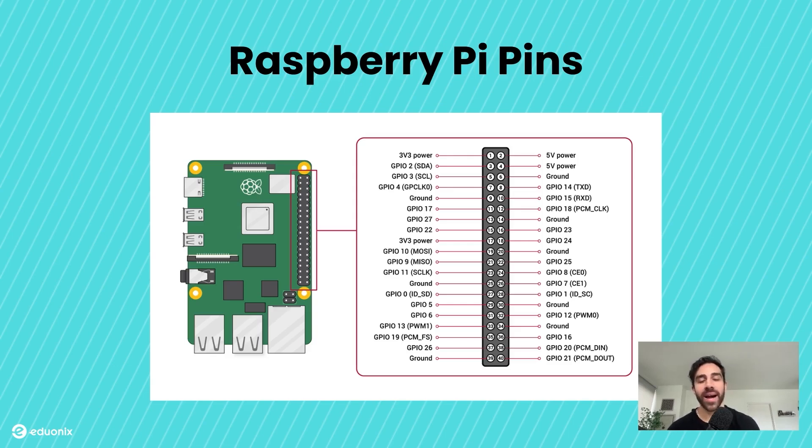Not everything on the Raspberry Pi is part of the pin header. There is a dedicated CSI port for connecting a camera module, perfect for security cameras, photography projects, or live streaming. The Pi also has an audio option with a 3.5mm headphone jack for sound output, and it supports Bluetooth with an onboard Bluetooth module. Finally, keep in mind that the GPIO pins operate at 3.3-volt signals only — avoid sending them 5 volts to prevent damage. That's a quick overview of the pins and ports that make the Raspberry Pi such a powerful tool for electronics projects.